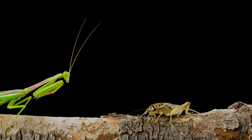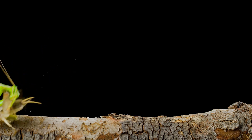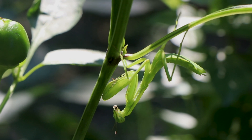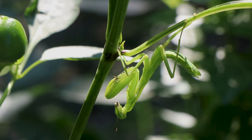Praying Mantises are known for their unique hunting technique, using their front legs to grasp prey with lightning speed. Their camouflage abilities allow them to blend seamlessly into their surroundings, making them effective ambush predators.